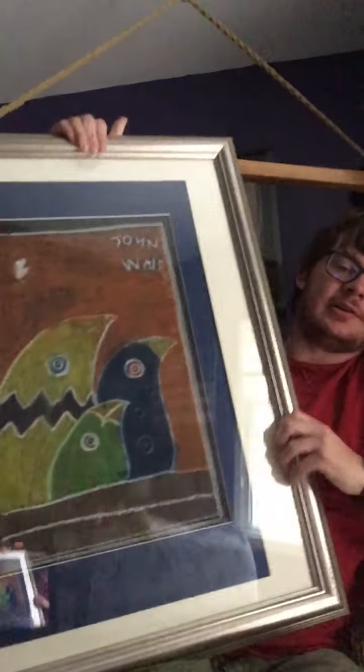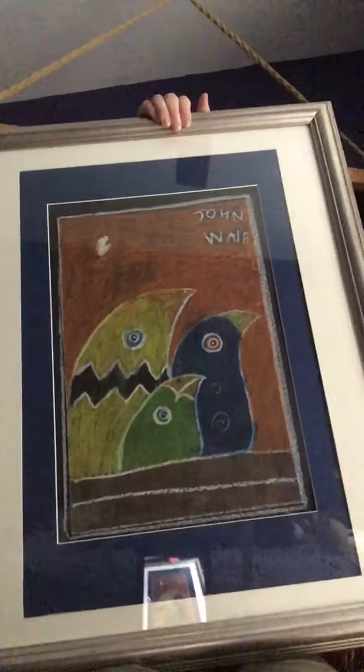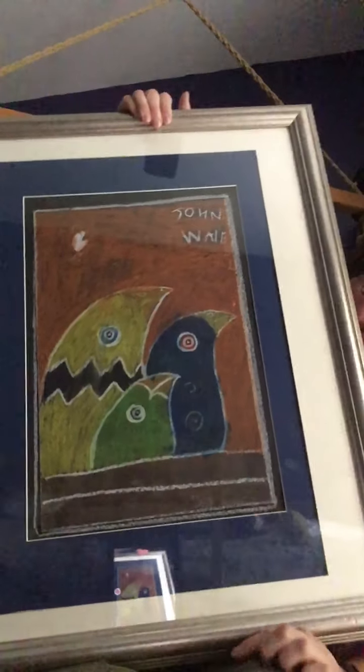Hello everybody and welcome to another edition of Random Video Thursday. Today it's going to be another artwork video. Last week it was that Edgar Allan Poe painting. This time, it's this big drawing here — this big drawing of birds.